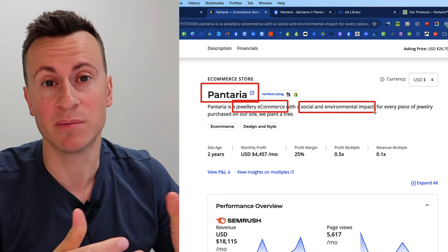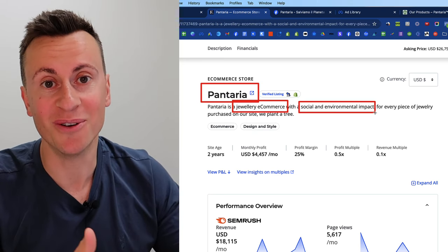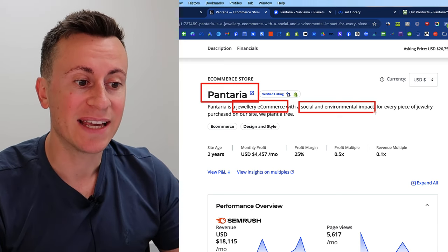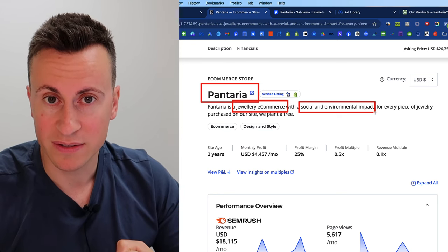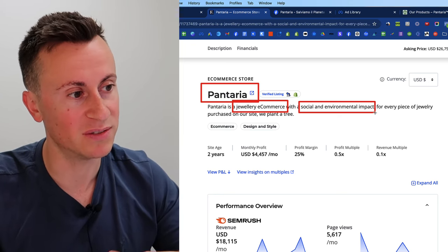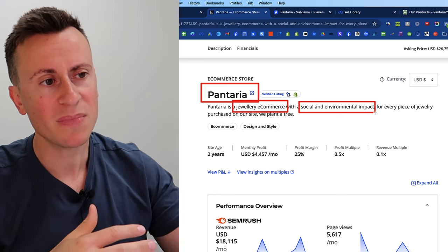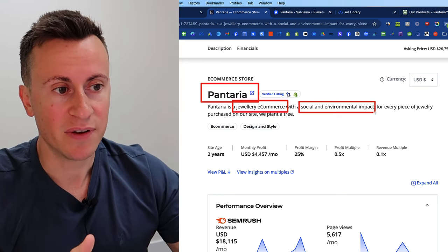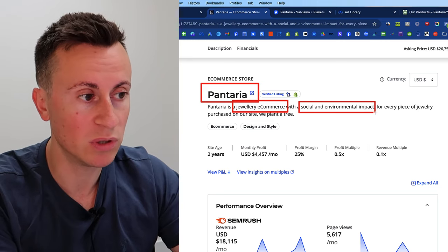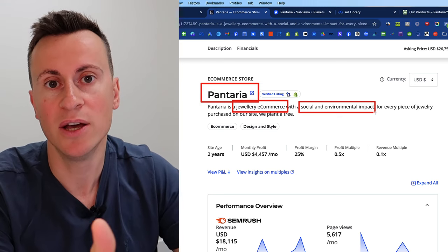Most people when they get into dropshipping do so because they want to make more money, and they don't really care about having a positive effect on local communities. But having a social and environmental impact can be a strategy you use to your advantage — a win-win situation. Consumers can shop with a smaller business that perhaps pledges one pound from every sale or pledges to plant a tree, rather than going to a massive corporation that's purely for profit.